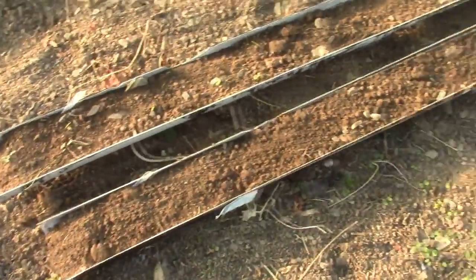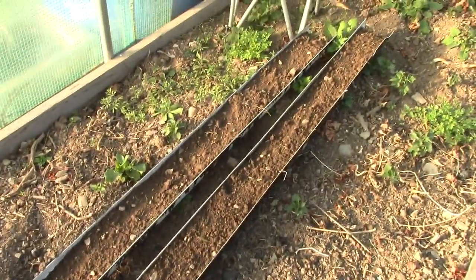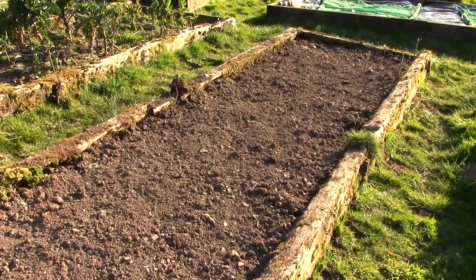Behind me we've got two rain gutters full of peas and we're just going to let those grow. One's going to stay inside the solar tunnel and the other one is going to go outside, so those are exciting. We've also planted our first bed full of potatoes — we've got first earlies and second earlies, so we've planted the first earlies. Those are all in as well, so that's quite exciting.